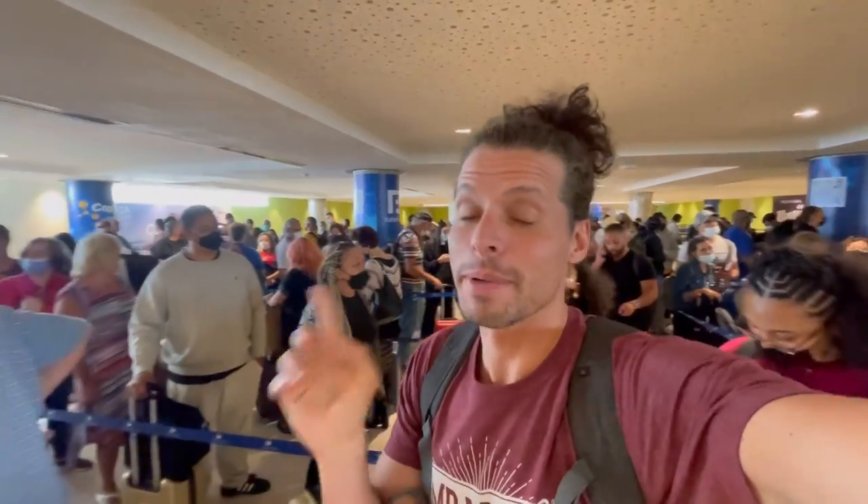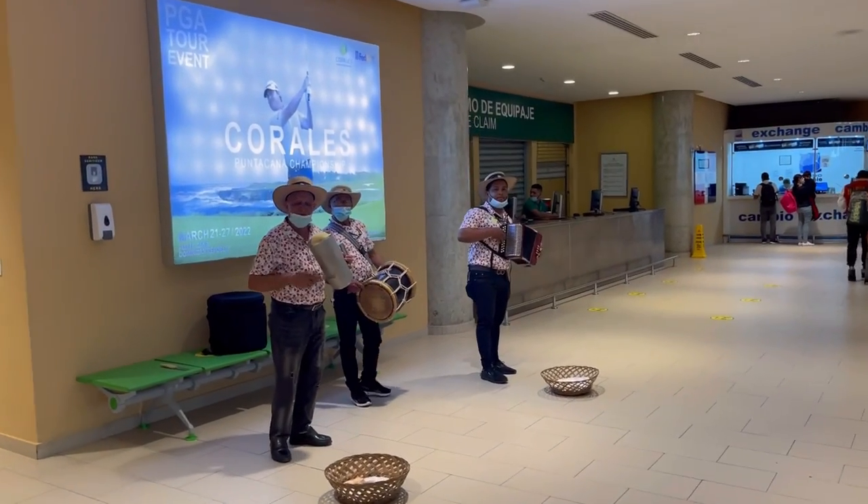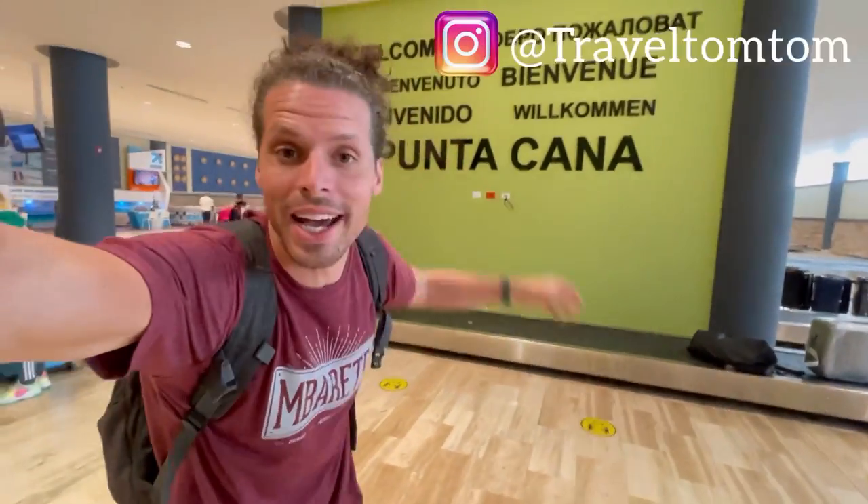I'm happy to smile as always, but the lines for immigration are pretty long. As you go through, you get to duty free and then here is the luggage belts with some nice live music to welcome you to the Dominican Republic. Welcome to the Caribbean, welcome to Punta Cana. I am Travel TomTom and on my journey to visit every country in the world, I made it for the first time to Dominican Republic.